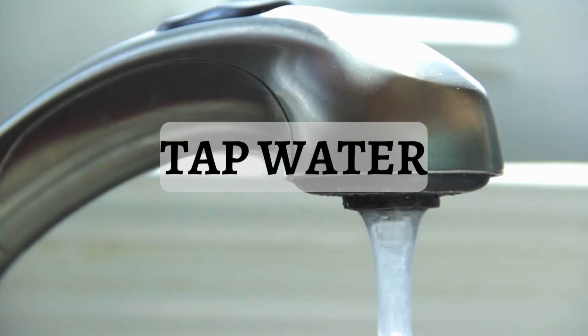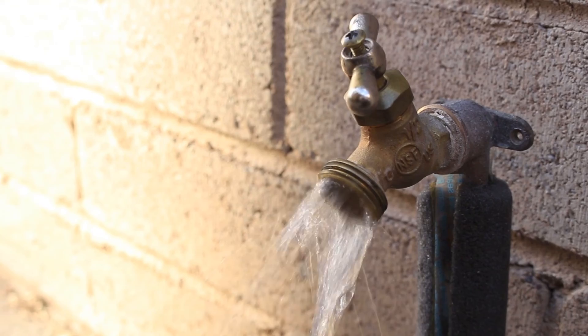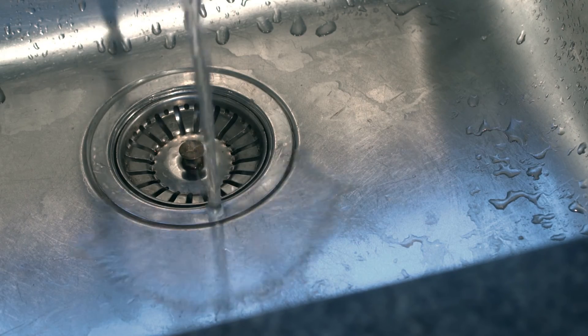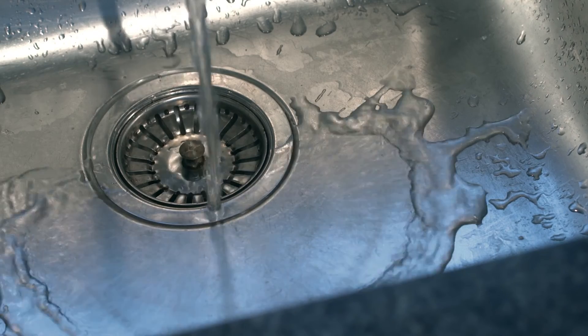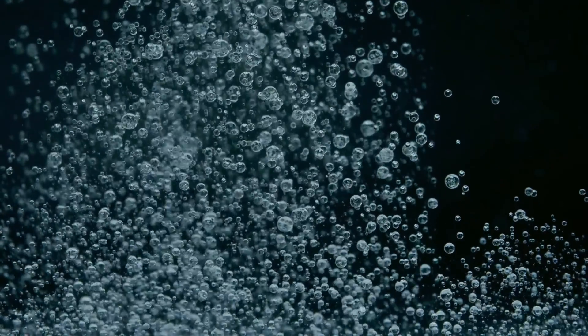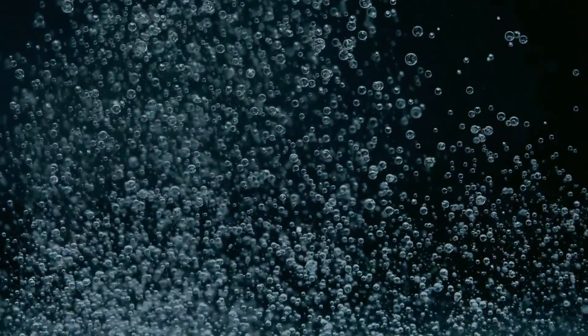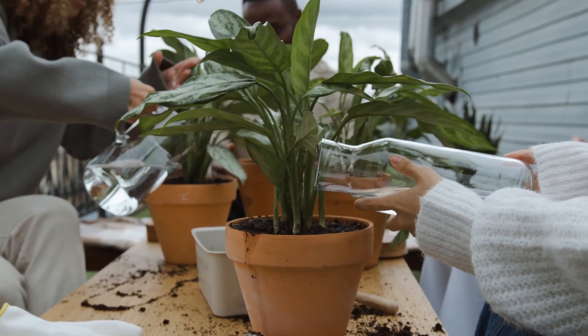Starting with the most common choice — tap water. Tap water is the most readily available form of water and generally it is suitable for watering your plants because it contains some essential minerals. However, it is very important to consider the quality of water in your area, because some municipalities add chlorine or fluorine into tap water during the purification process. Generally the chlorine or fluorine added is not up to a toxic level that can affect plants and humans.